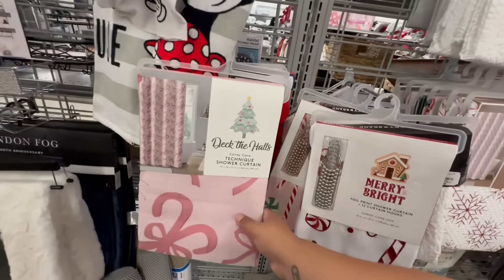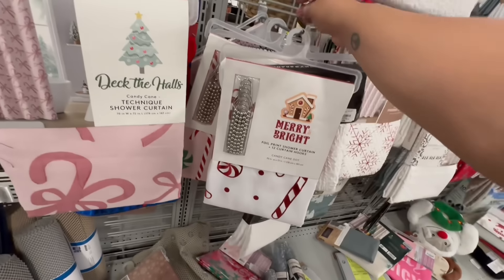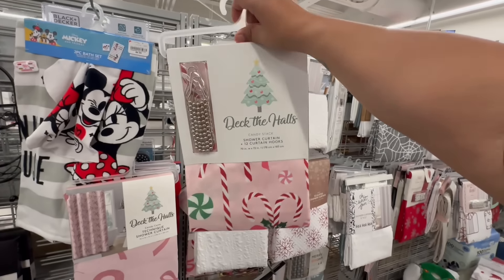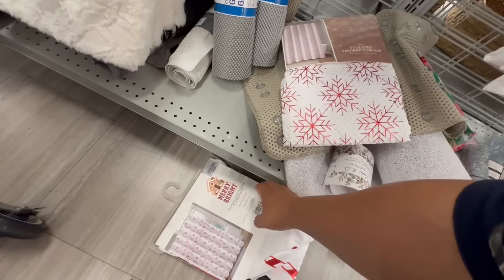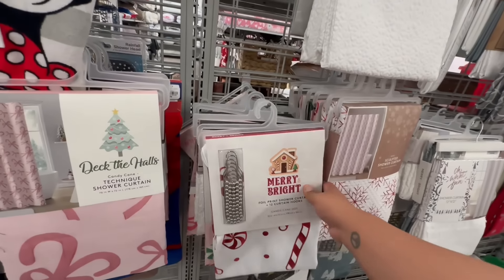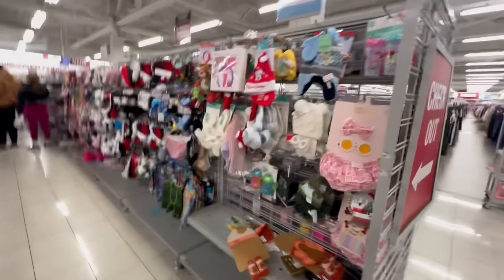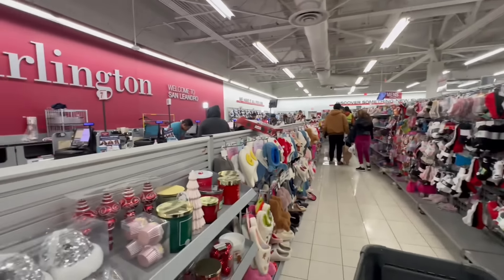Oh my god, they still have some Halloween out! Bows are all the rage this year — and the candy cane — this one's fun but this one's even more fun. These are $10.99. That's actually a decent price for shower curtains because if you ever go to a regular non-discount store, you'll see how expensive shower curtains have gotten.